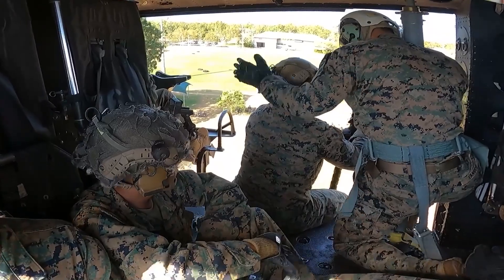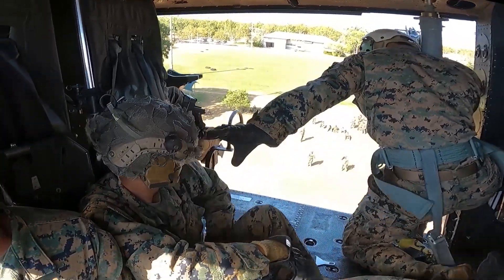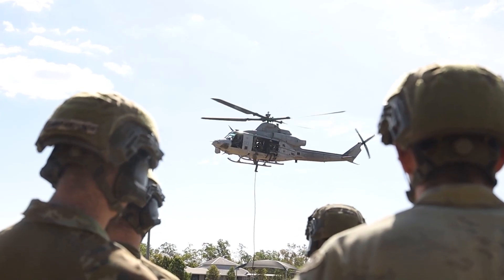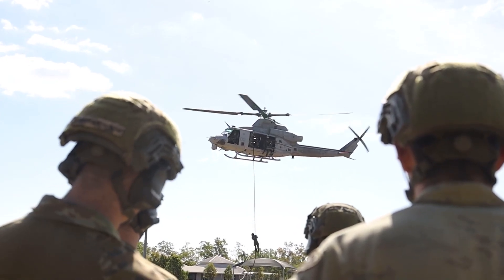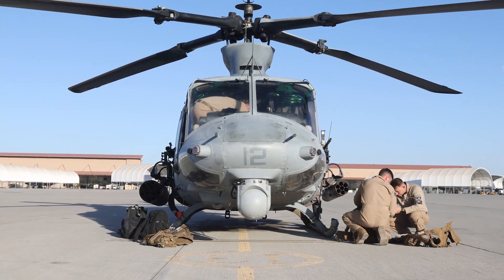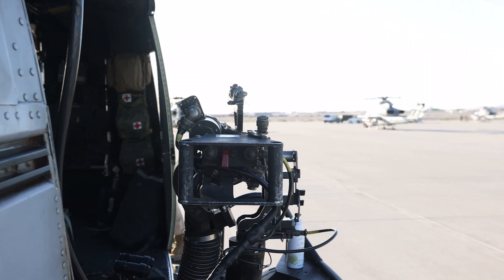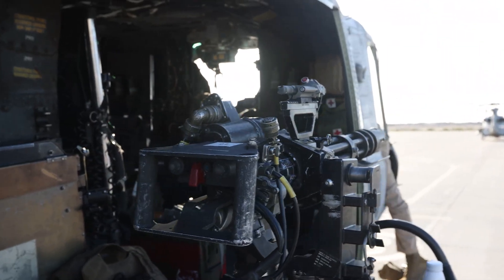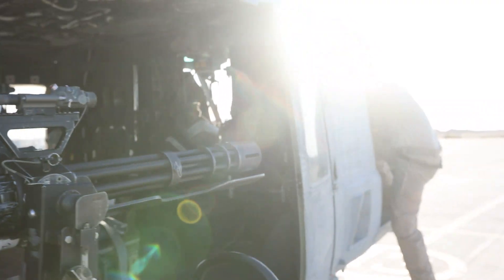Over the years, new avionics and radios, modern door guns and safety upgrades have greatly increased the UH-1N's empty weight. With a maximum speed around 100 knots (190 km/h) and an inability to lift much more than its own crew, fuel, and ammunition, the UH-1N had limited capabilities as a transport.